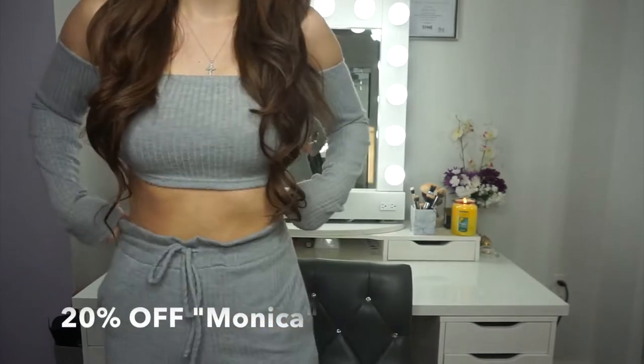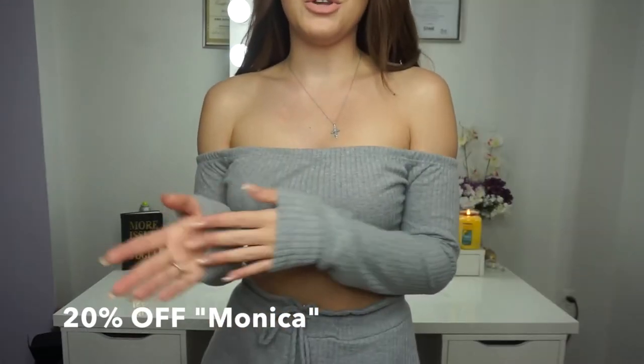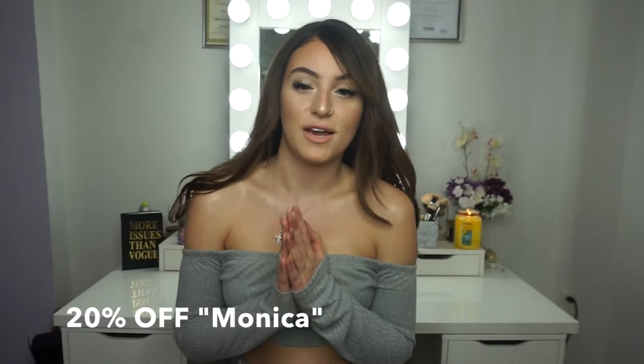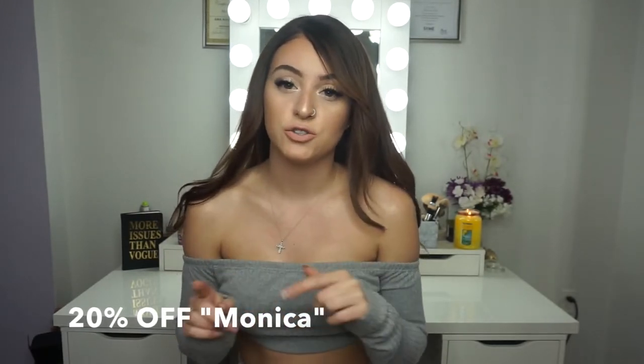I wanted to talk about this outfit really fast. This outfit is from Fashion Trend LA — it's basically this off-the-shoulder top. It's so cute. I love gray. The bottoms are just sweats, but they're so, so soft. I do have a discount code for you guys — it's 20% off with the code MONICA. I'm going to put the link down below. I'm absolutely obsessed with this outfit. It's so trendy and comfortable at the same time. Enough rambling — let's get on to what is in my bag.